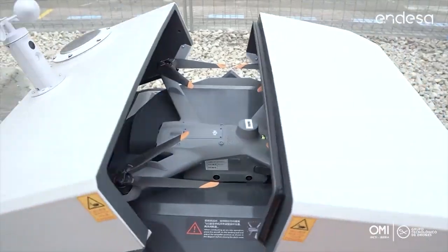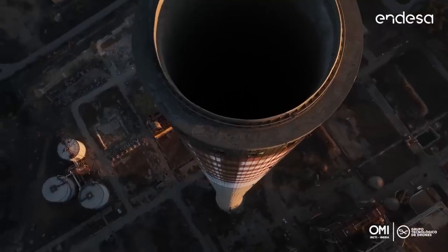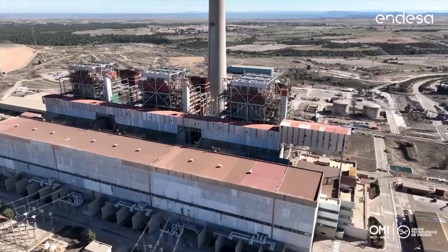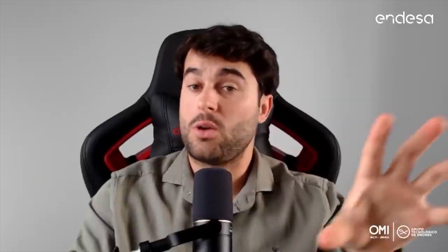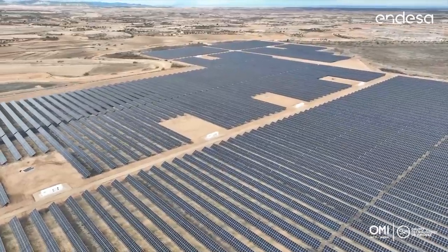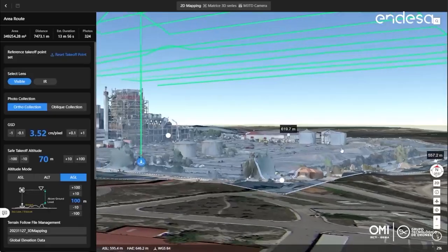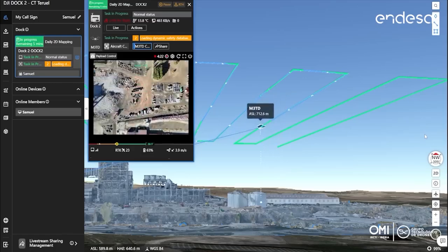In the first phase, we used Dock 2 as a daily working tool at the Teruel thermal power plant, which is in its demolition process. In our second phase, we have been testing and looking for use cases of Dock 2 at ZDH5, which is a solar power plant. The main use cases at the thermal power plant included using 2D and 3D mapping to monitor the demolition and take measurements.